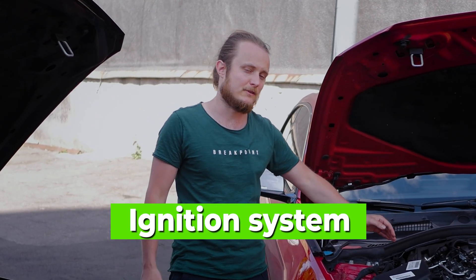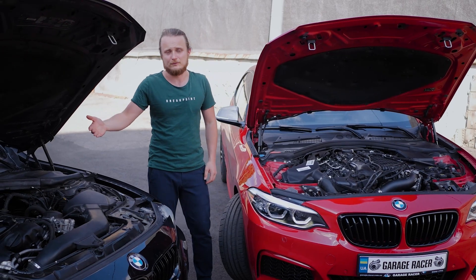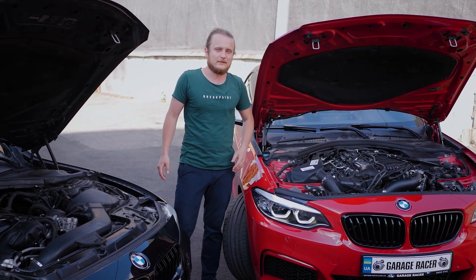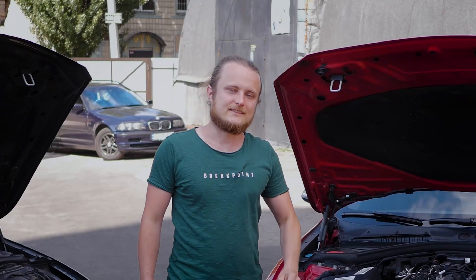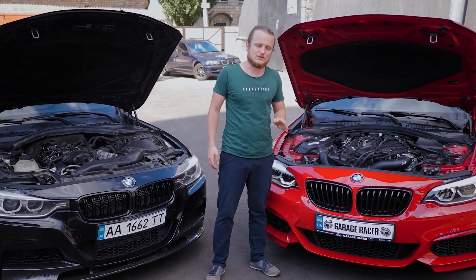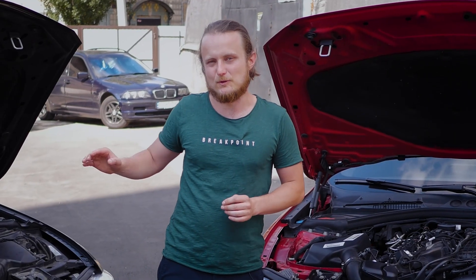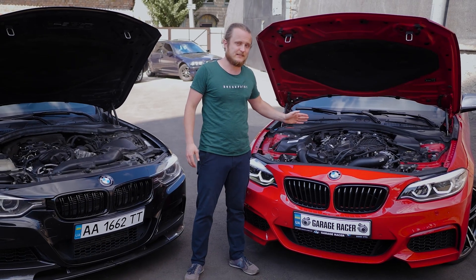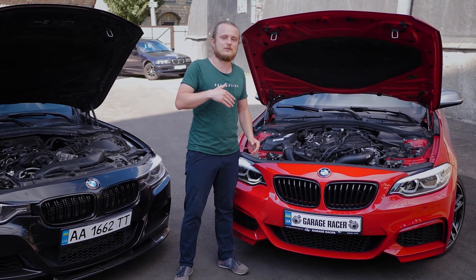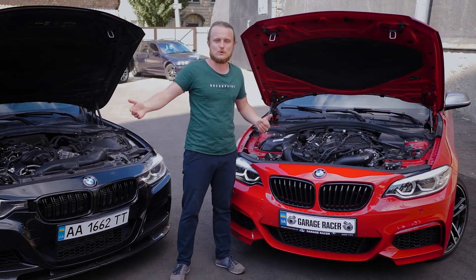Regarding the ignition system, the B58 uses similar coils as the N55, directly on the spark plugs. The N55 ignition system was reliable up to over 200,000 kilometers; the B58 is too early to tell, but we think it will be just as reliable. Interestingly, this particular B58 engine is running a wild stage with over 600 horsepower — possibly the only one in Ukraine. The N55 couldn't handle that much power, so we'll see how this engine, with its closed deck block, handles it.